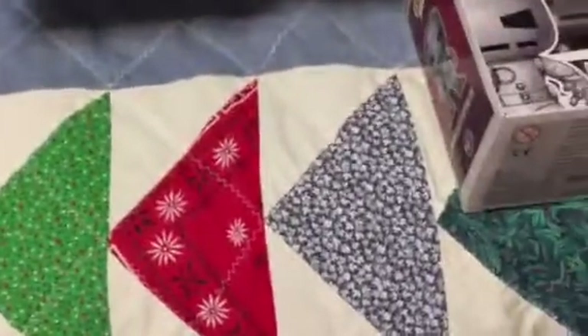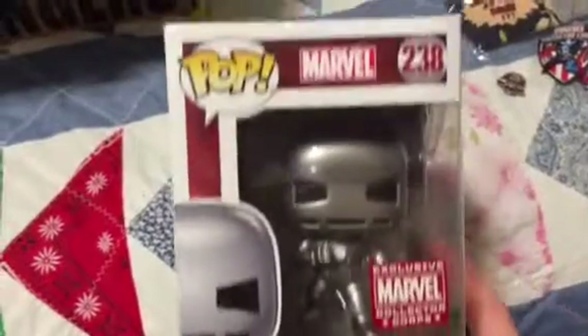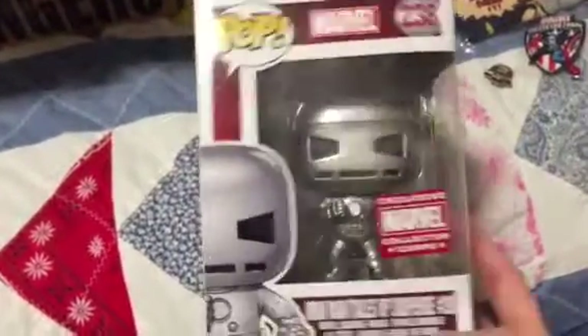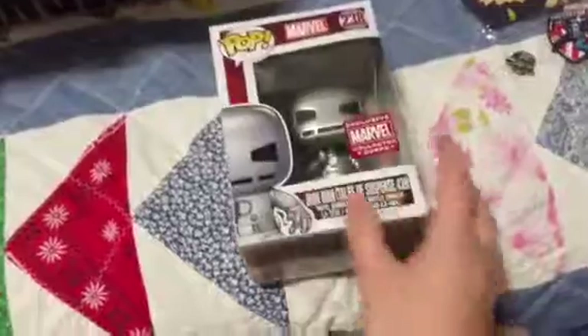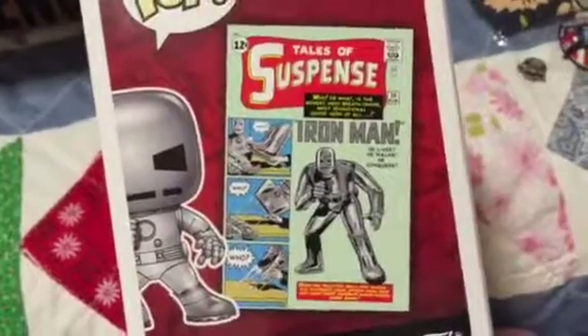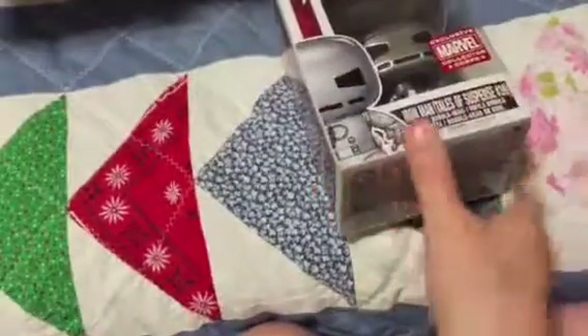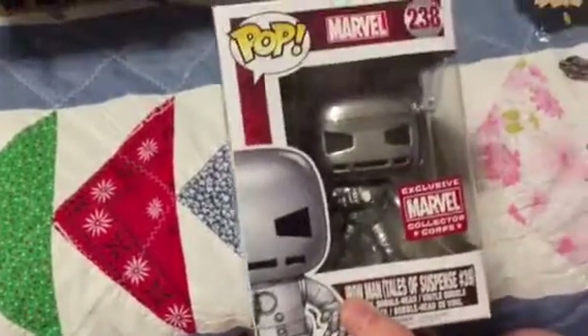This is really cool — this is Iron Man from Tales of Suspense number 39, so this is the first appearance of Iron Man. And there is the cover of the comic book — that's really cool. It's a cool pop, I like that a lot.